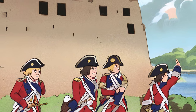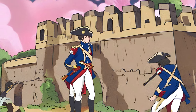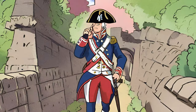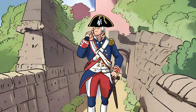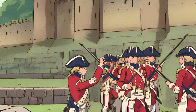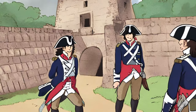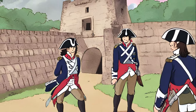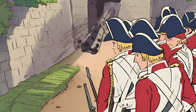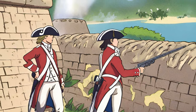Upon discovering the colonial fortifications on the morning of June 17, 1775, the British command, led by General William Howe, recognized the threat posed by the colonial position. The British leadership decided to launch an assault to dislodge the colonial forces from Breed's Hill. The ensuing battle would become one of the bloodiest and most significant engagements of the early stages of the Revolutionary War. The initial phase of the Battle of Bunker Hill involved British ships bombarding the colonial positions from the harbor, attempting to soften their defenses. As the smoke from the bombardment enveloped the battlefield, British infantry began their advance up Breed's Hill. The colonial militia, armed with muskets and a limited supply of ammunition, held their fire until the British were within close range.